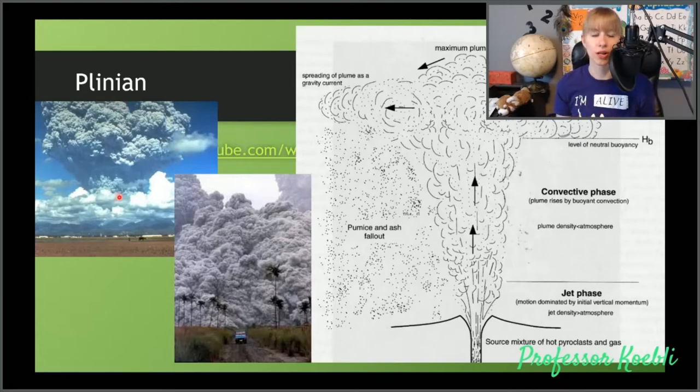A lot of people think 'ash' equals fire — it's not fire. It's very, very tiny fragments of rock. Definitely not something you want to breathe in.